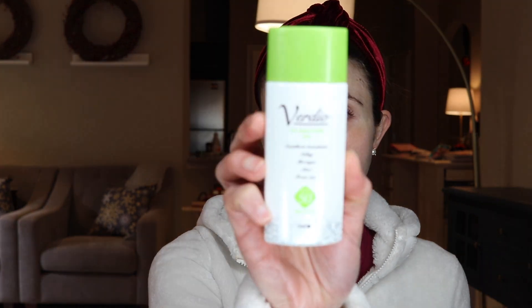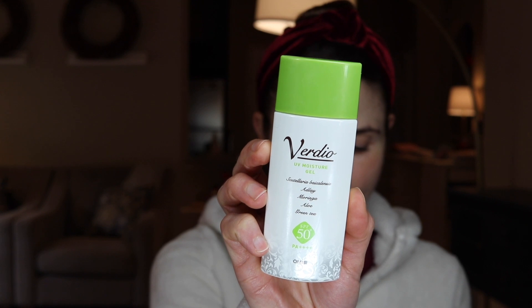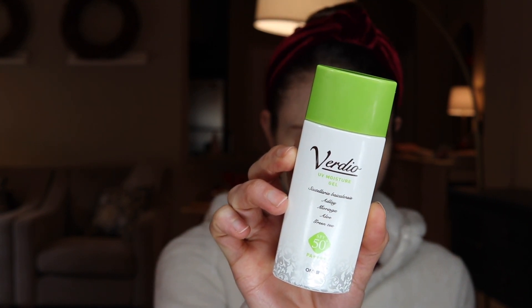First is a sunscreen by Veridio from Japan — their UV Moisture Gel. I adore this. It's water resistant, SPF 50, PA 4+. The PA rating is just a way to evaluate how good the product is at protecting you against UVA, the rays that come through window glass and destroy the deeper layers of the skin. It has wonderful filters: octinoxate, Tinosorb, Uvinul T150, Uvinul A+, and titanium dioxide.